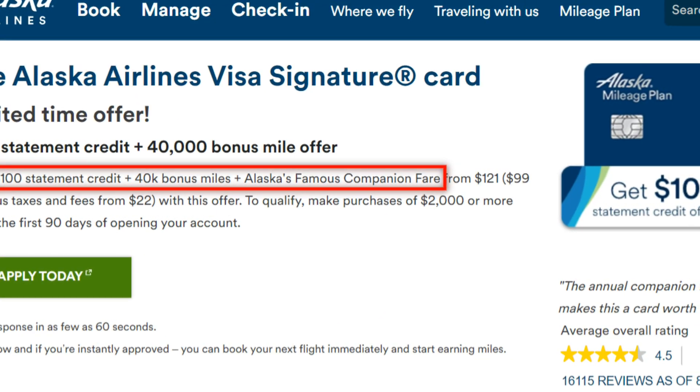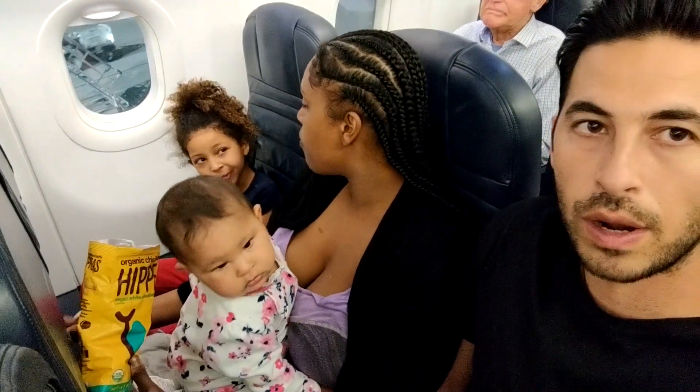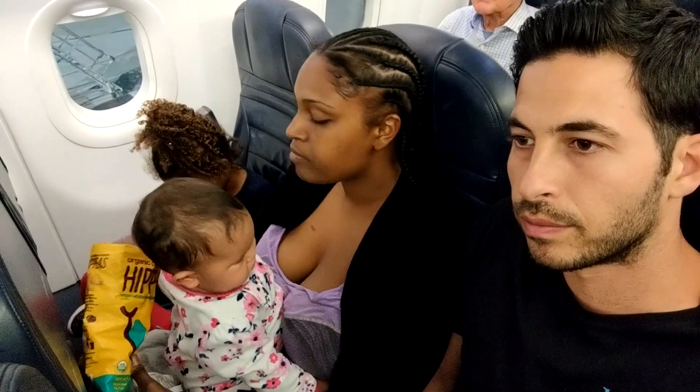Now with this next card — although it has a lower sign-up offer than most on this list — it does offer a lot of value. It's the Bank of America Alaska Airlines card. You get 40,000 miles after spending $2,000 in 90 days, plus a $100 statement credit and an Alaska Airlines companion fare. The annual fee is $75. So with that $100 statement credit and companion fare, you're getting a lot of value in year one. The companion fare lets you take whoever you want and only pay $99 plus taxes and fees — usually coming out to $121. For example, if tickets are $500 each for two people, that's $1,000 total, but with the companion fare you only pay $621 instead — saving $379.